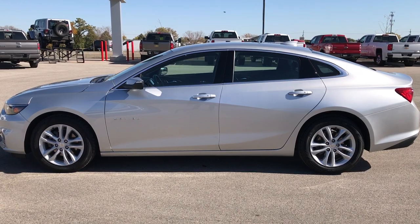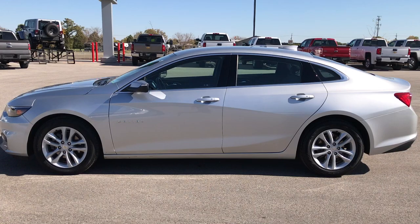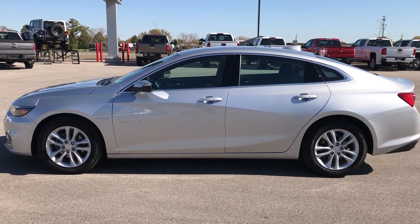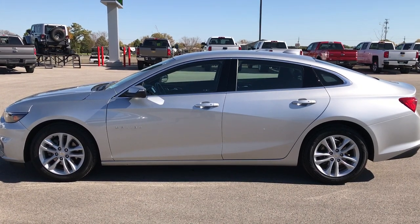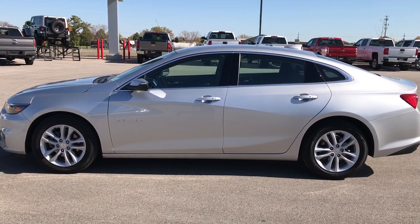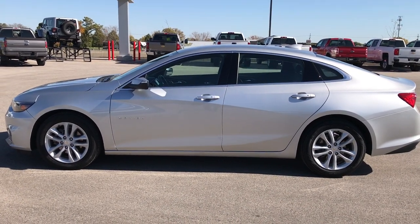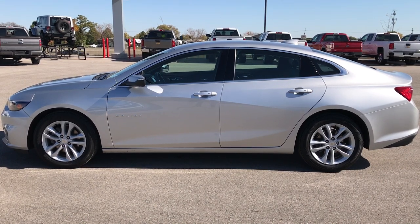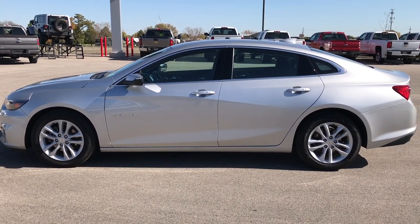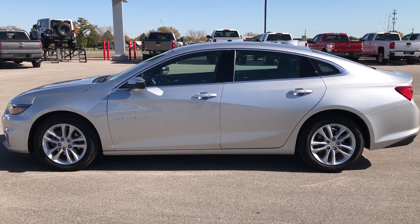If you want to check out more videos from our YouTube channel, go to www.youtube.com/summitauto. Like, subscribe, and share the videos on there. In a second you'll see a link to subscribe to our YouTube channel on your left, a link to more used inventory videos on your right, and a link to this car on our website on the bottom. Click those, check us out, and see what we're all about. We look forward to helping you with this super clean 2016 Chevy Malibu LT1. Thanks again.